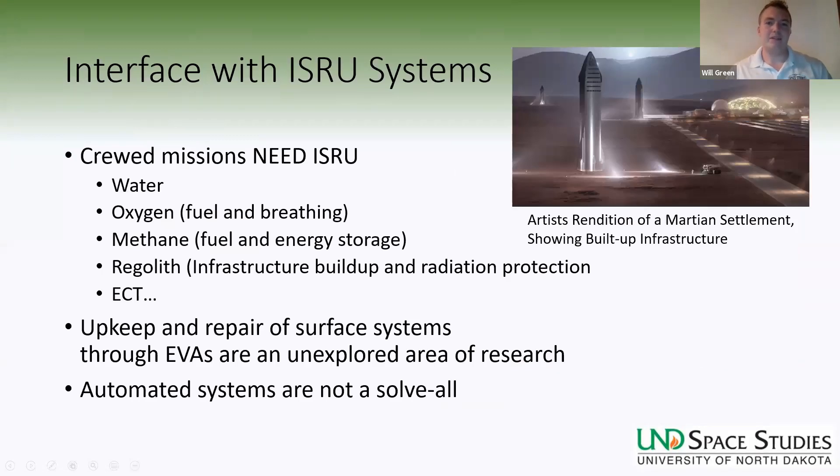By solving these dust problems on the surface of the Moon, we'll be able to take those lessons learned and apply them to future missions on Mars, so astronauts can live out those 500 days without major dust issues. Astronauts will need to use in-situ resource utilization — everything from water for hygiene, drinking, and watering plants, to oxygen for fuel and breathing, methane for fuel and energy storage, and regolith for building landing pads, roads, and radiation protection. The upkeep and repair of surface systems through EVAs is an unexplored area; we haven't set up any ISRU systems yet, and creating a robust system that can be repaired by a suited crew member is an open issue.